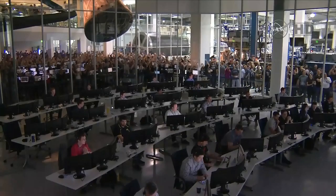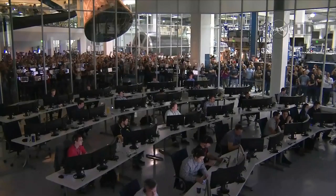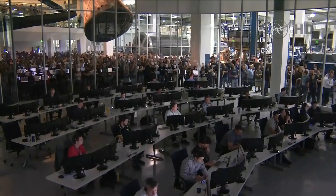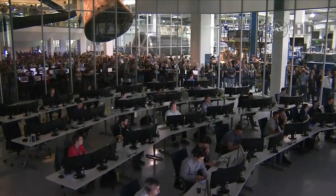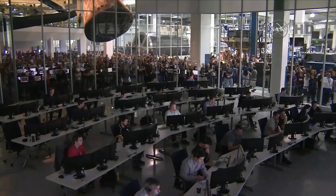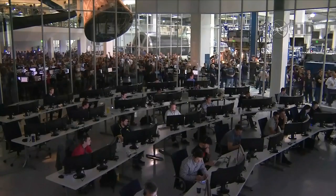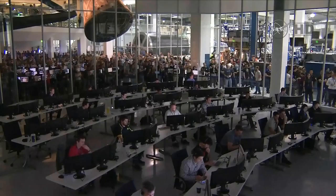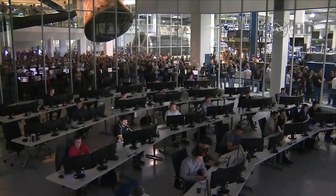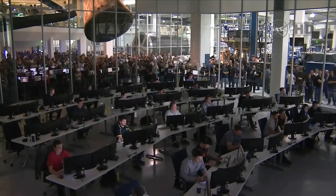Lots of applause and hand-waving. A successful delivery of the Dragon spacecraft to space. Congratulations to the entire SpaceX team. The Falcon 9 rocket performed flawlessly. Dragon is on its way. The Dragon has spread its wings and is soaring toward the International Space Station. Dragon arrives in the vicinity on Friday morning. NASA television coverage will begin at 5 a.m. for an expected grapple at about 7 a.m. Eastern time. You can follow the SpaceX CRS mission activities at www.nasa.gov/SpaceX.